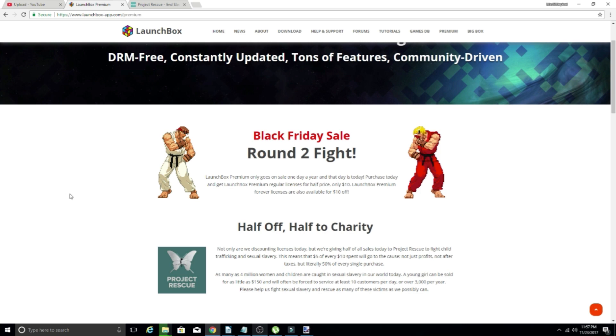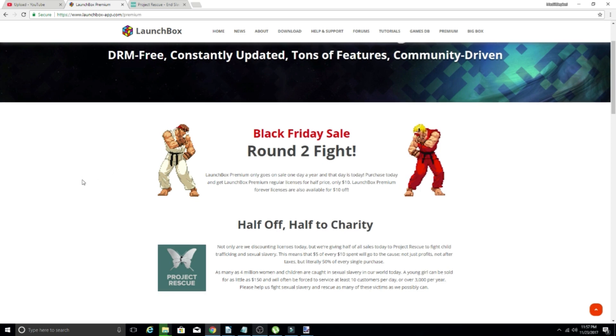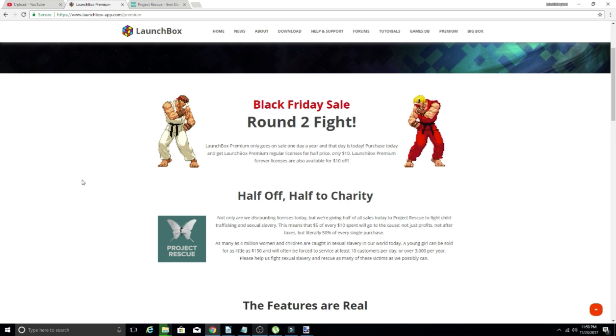So half off, half to charity. Not only are they discounting their licenses, but they're also giving half of their sales today to Project Rescue. Project Rescue fights child trafficking and slavery — it's a pretty negative thing that does go on in this world, very unfortunate. Project Rescue has been around for a long time and they have been fighting this problem for many years, doing a lot of great work.